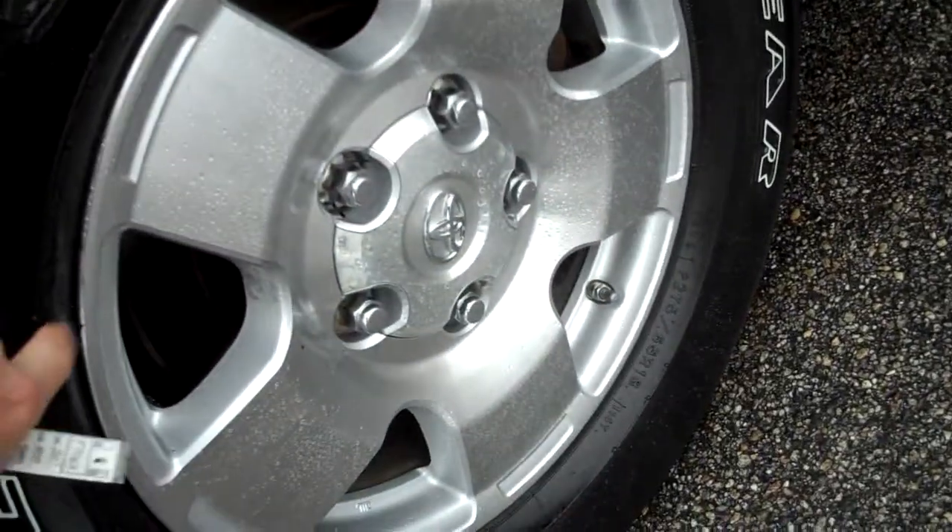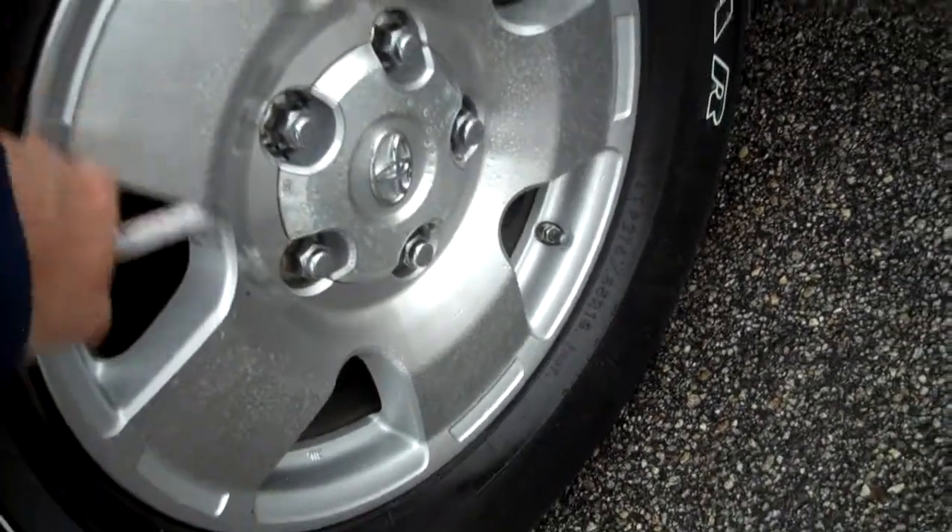This has brand new Goodyear Wrangler tires on aluminum alloy wheels — fantastic condition. Badged as the i-Force V8.